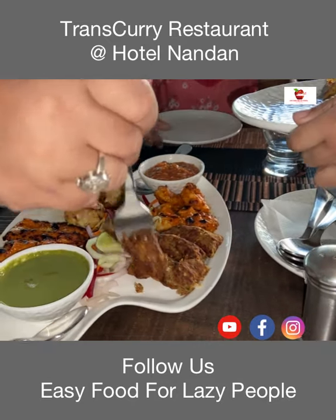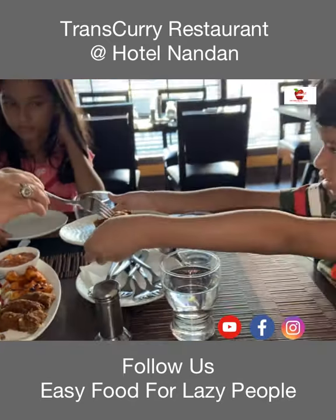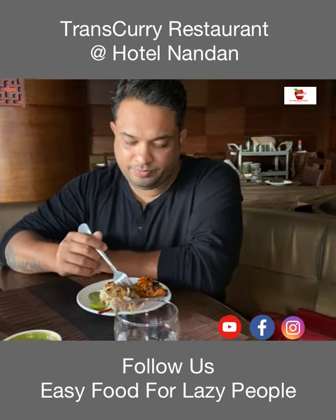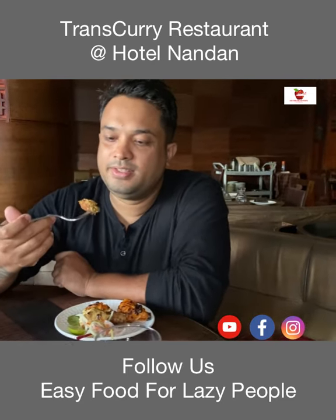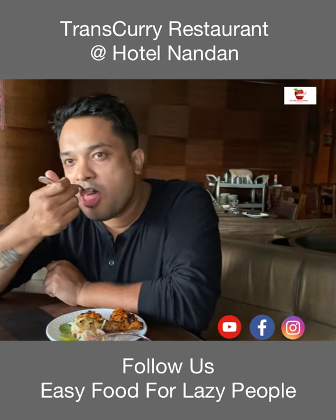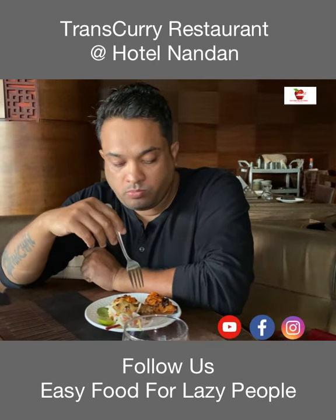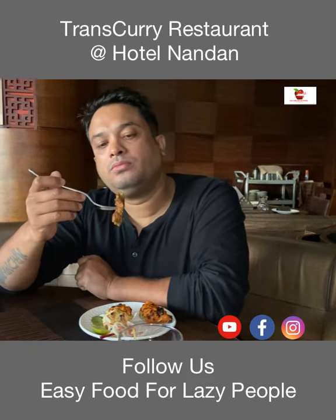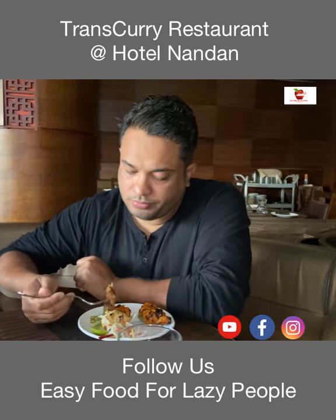Look at the meat guys — it's so juicy and looks so soft. Let's try the mutton first. Looks nice. The mutton seekh kebab was good but I would rate it 6 out of 10. The taste is good and it's soft.